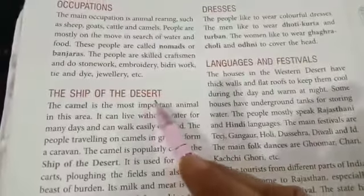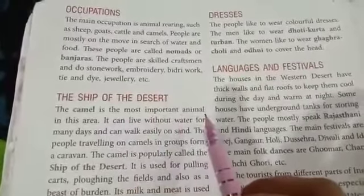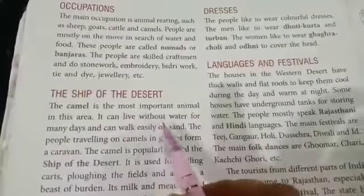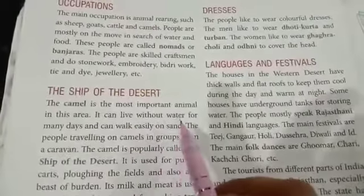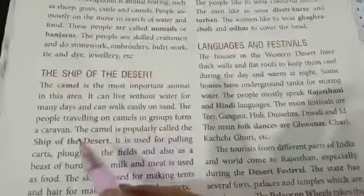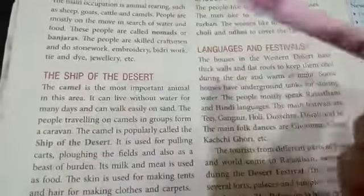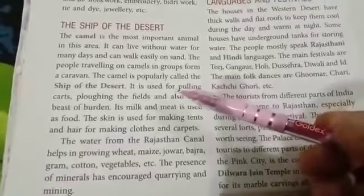The camel is the most important animal in the desert area. It can live without water for many days and can walk easily on sand. The people traveling on camels in groups form a caravan. The camel is popularly called the ship of the desert.